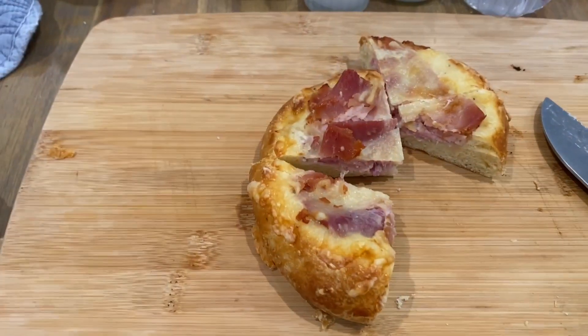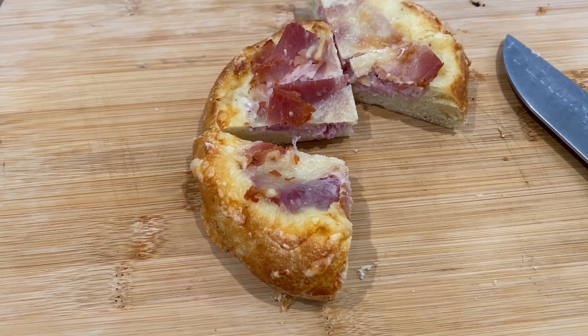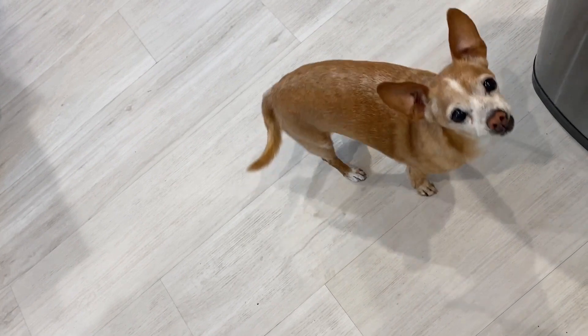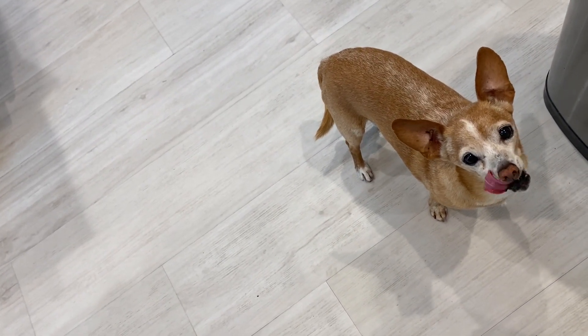That is an A-plus danish — really wonderful. The cheese is good, has a saltiness with the ham. Because we love Meli so much, we're going to give him the last of it. Is that so yummy, Meli? Check out As Needed Bakery in San Leandro!